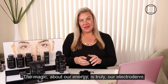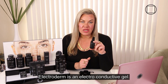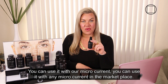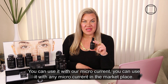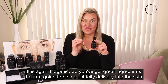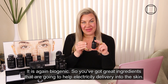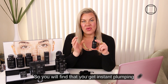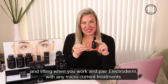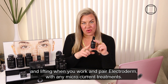The magic about our energy is truly our Electroderm. Electroderm is an electro conductive gel — you can use it with our microcurrent or with any microcurrent in the marketplace. It is biogenic, so you've got great ingredients that are going to help electricity deliver into the skin. You will find that you get instant firming and lifting when you work and pair Electroderm with any microcurrent treatment.